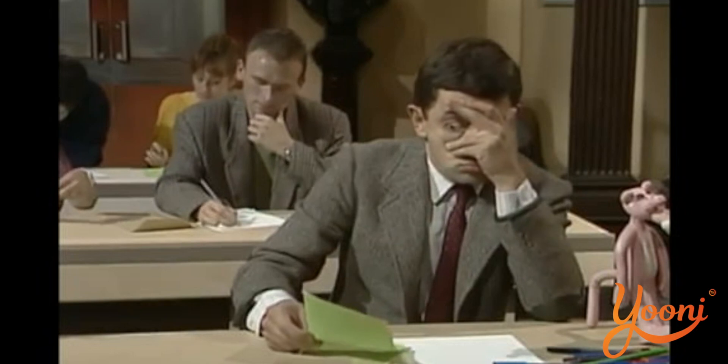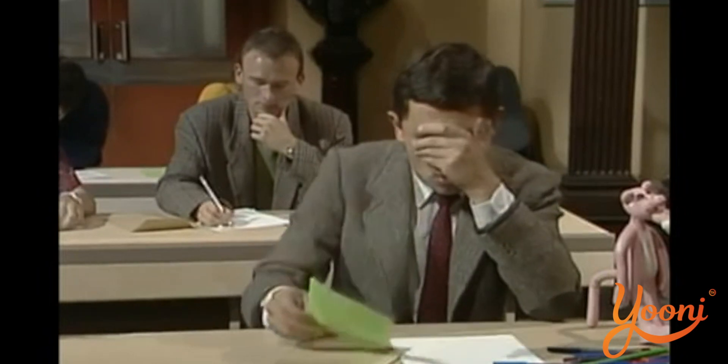A bumpy road? What do you mean by a bumpy road? Yeah, well, I repeated my leaving cert twice because I didn't really know what I was doing. How is energy engineering structured?